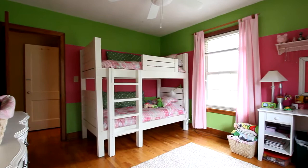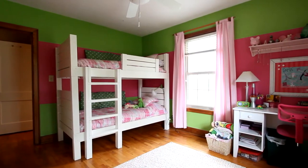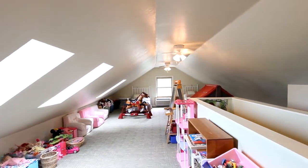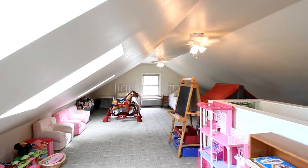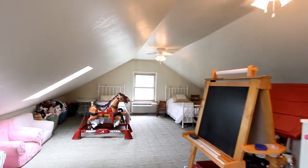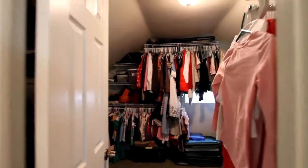And this bedroom area would be the perfect child's room or nursery. Now upstairs is this home's bonus feature — a large bonus room, and here it's being used just as a play area. But it could be a media or entertainment center; you're limited only by your imagination. And there's plenty of closet space.